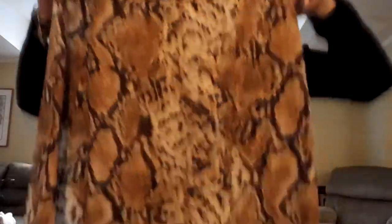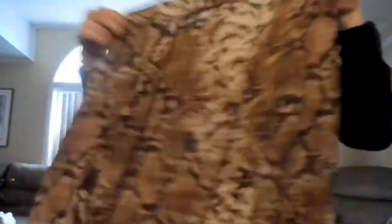The next thing I got was this snakeskin skirt, which was $35. It's a long skirt that comes all the way down — super cute — and it has a slit on the bottom side.